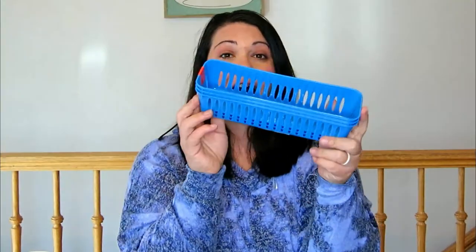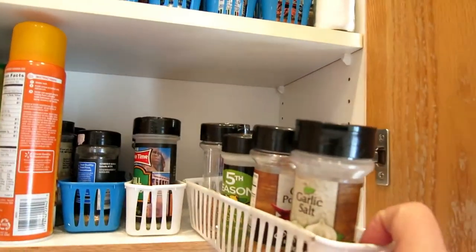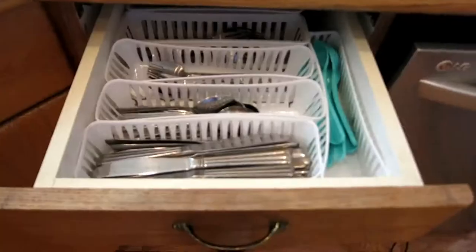First off, little pencil holders. I use these multiple different ways. I actually use them in my kitchen for my spices in my cabinet, and in my silverware drawer for my silverware.